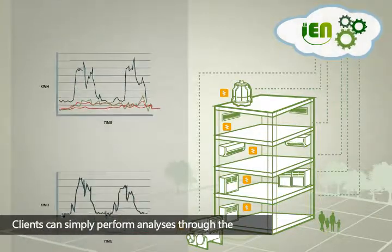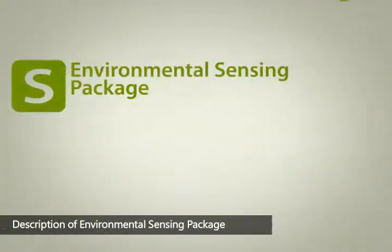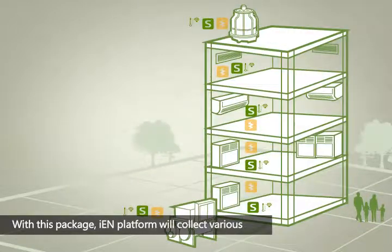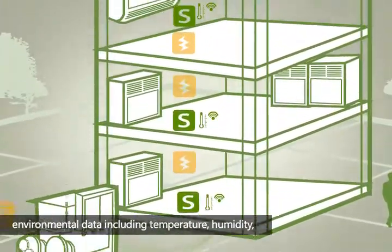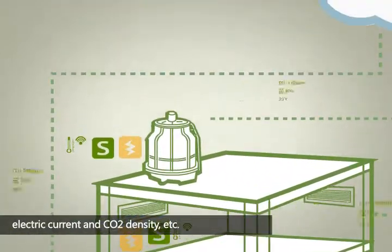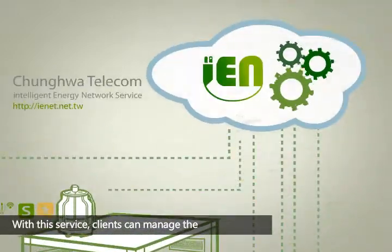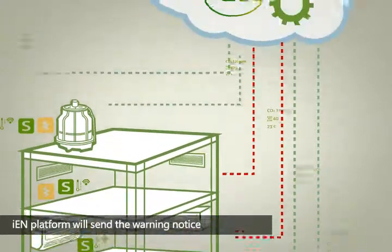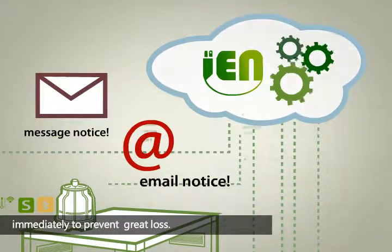Clients can simply perform analysis through the historical power consumption. Description of Environmental Sensing Package: with this package, IEN platform will collect various environmental data, including temperature, humidity, electric current, and CO2 density, etc. With this service, clients can manage the environment setting. If it detects abnormal data, IEN platform will send the warning notice immediately to prevent great loss.